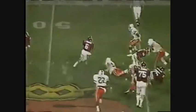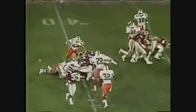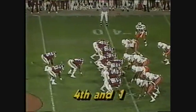Second down and six — Thompson takes it himself, puts his head down. He's first back again. They shut down the fullback on third and one. What's the goal? First half.